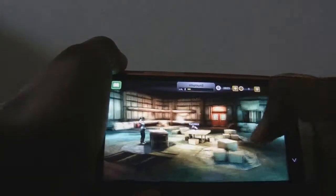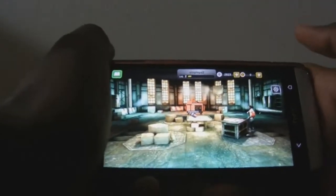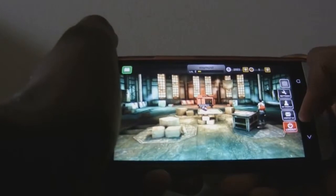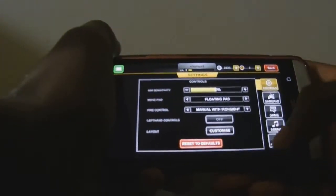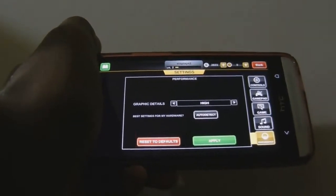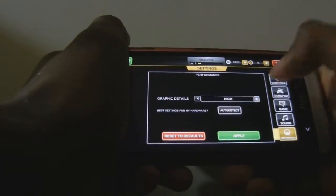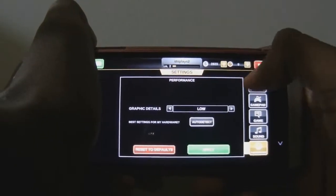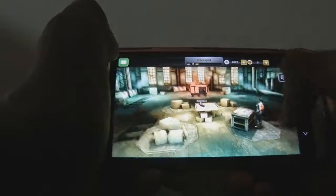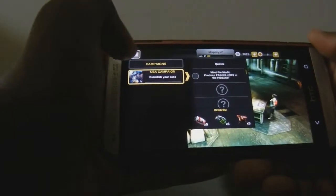So this is the new home screen. I kind of like it — it's a bit more simple and I do like that. Now before you can use it you literally have to sign in, you don't have the option. There are only two graphics options as you can see here. I've already been playing this game for a while.